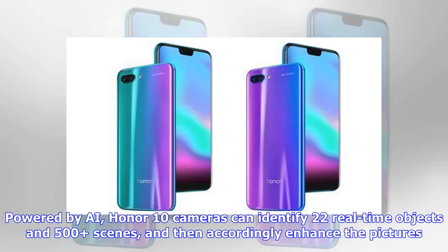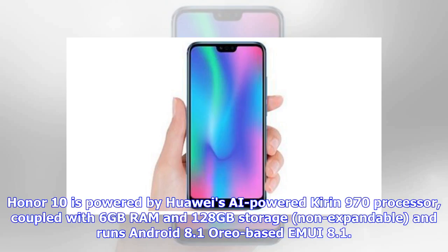Powered by AI, the Honor 10 cameras can identify 22 real-time objects and 500 scenes, and then accordingly enhance pictures. The Honor 10 is powered by Huawei's AI-powered Kirin 970 processor, coupled with 6GB of RAM and 128GB of non-expandable storage, and runs Android 8.1 Oreo-based EMUI 8.1.